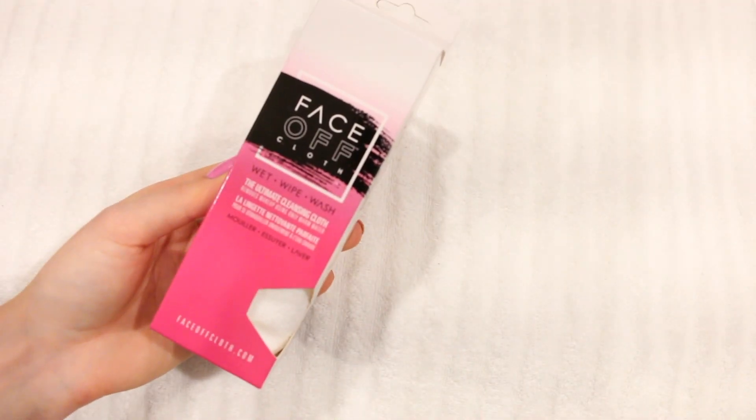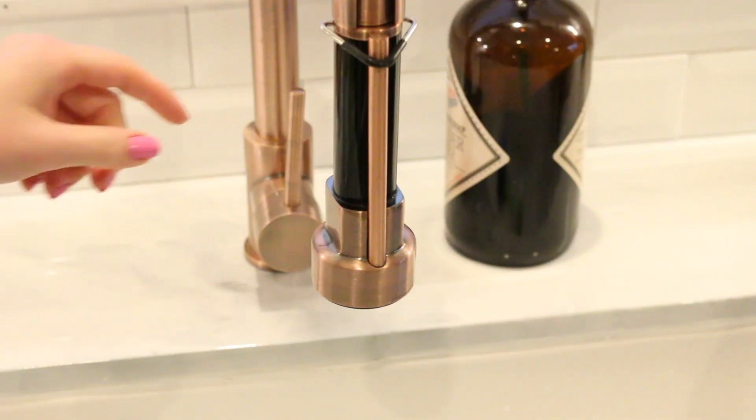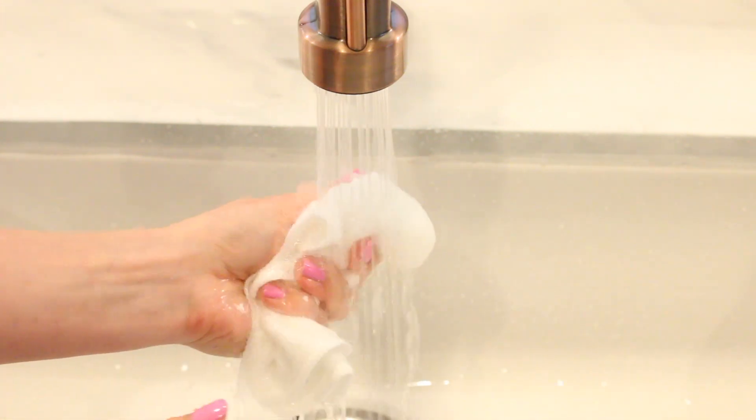Face Off cloths are the ultimate cleansing cloths. They're natural, reusable, and will instantly remove all of your makeup, including mascara, with only warm water. Once you try Face Off, you'll realize there's no need for harsh chemicals and fragrance filled soaps, which can dry out and irritate your skin.